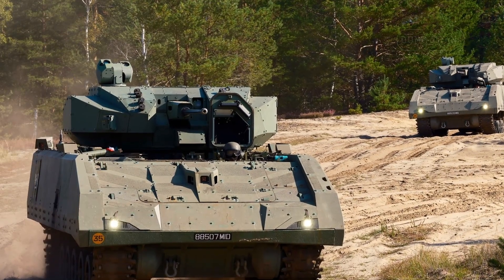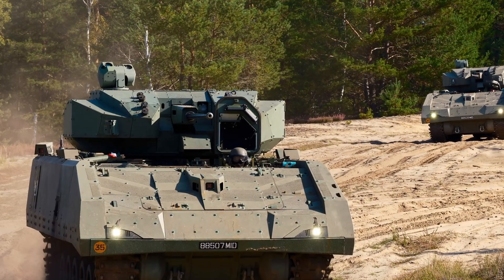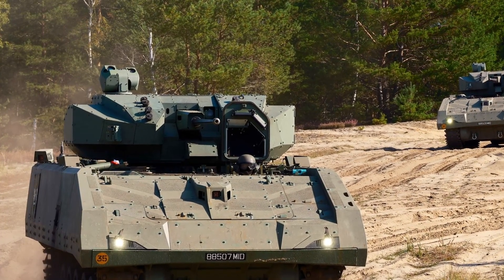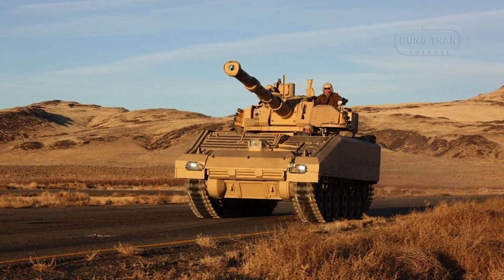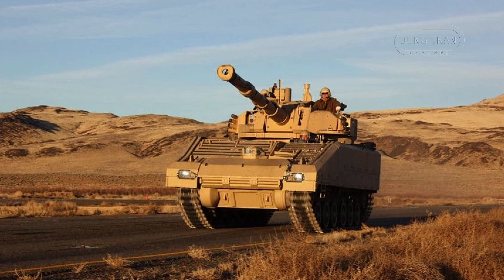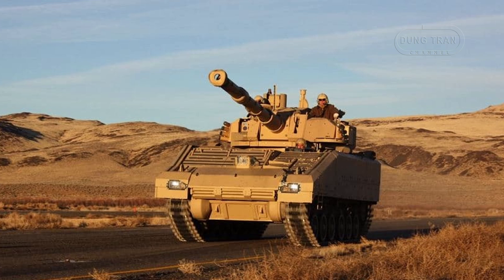The Hunter platform supports various configurations, including Command Vehicle, Armor Recovery Vehicle, Armor Engineering Vehicle, and Armored Vehicle Launched Bridge. The export variant features a 105mm main gun with a dedicated turret for direct fire support.